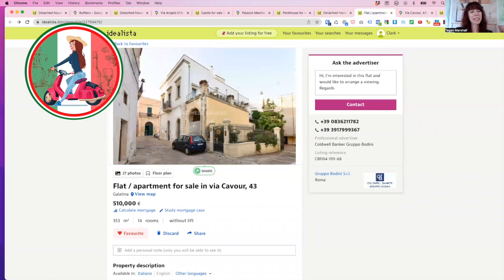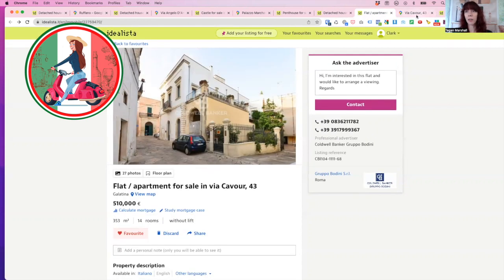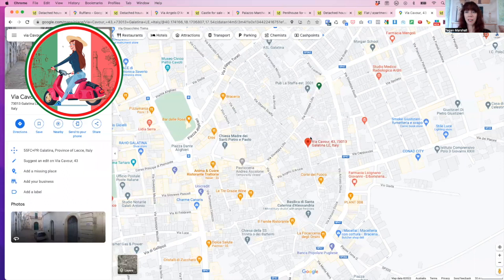And this one here at the other end is €510,000, again in the heart of Galatina, Via Cavour. This property is upstairs, and the entrance includes a garden. I also know that the downstairs is for sale for around €110,000, so you could pay a little bit more and get the whole building. It's got access on three sides, 353 square metres just for the upstairs area, 14 rooms, beautifully renovated and ready to move in straight away. Via Cavour — one of my favourite streets — a little walk to the Piazza along Via Giuseppe Lillo.